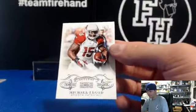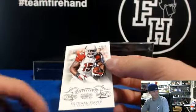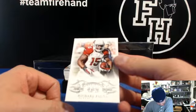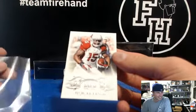Michael Floyd, 68 out of 99 for the Cardinals.